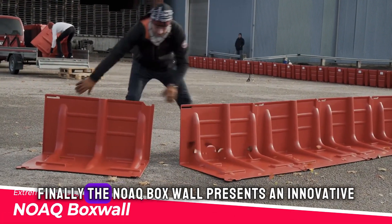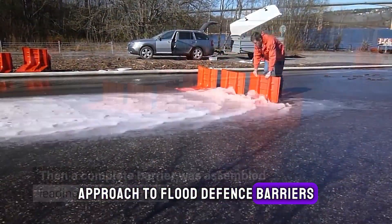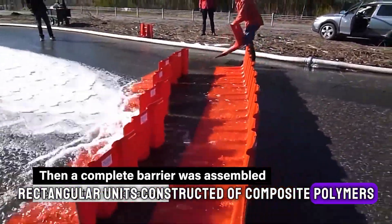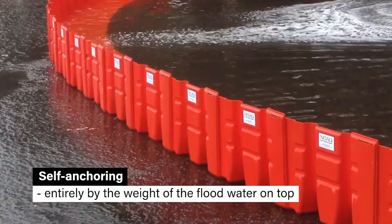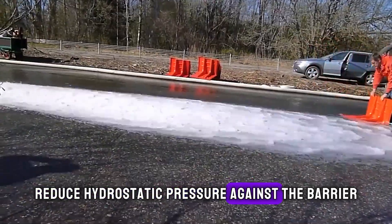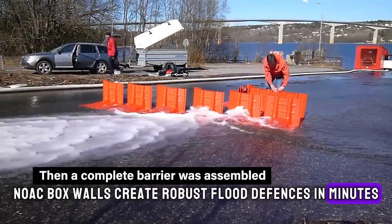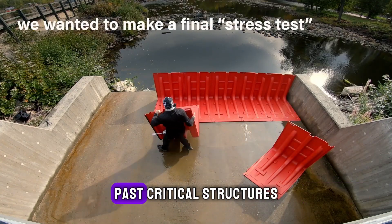Finally, the NOAQ box wall presents an innovative approach to flood defense barriers. Interlocking rectangular units constructed of composite polymers clip together to form semi-permeable walls. Drainage openings in the bottom rows reduce hydrostatic pressure against the barrier while blocking debris. NOAQ box walls create robust flood defenses in minutes that resist impact and enable safer water diversion past critical structures.